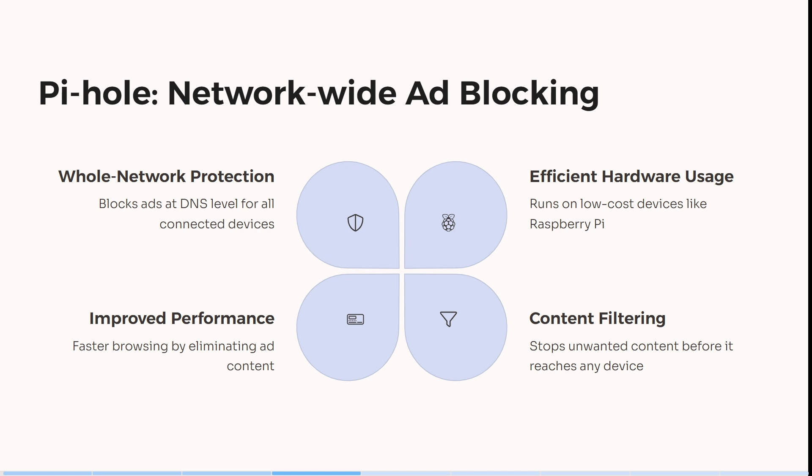It has faster browsing capability by eliminating ad content and it also stops unwanted content before it actually reaches your device.